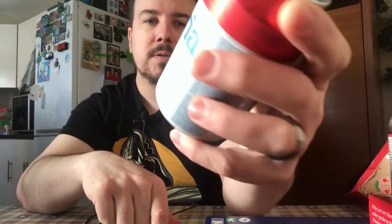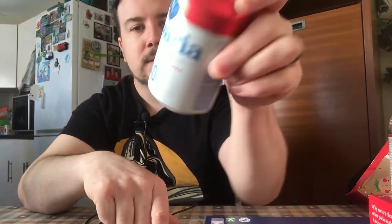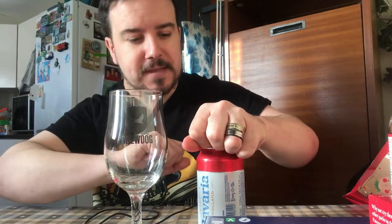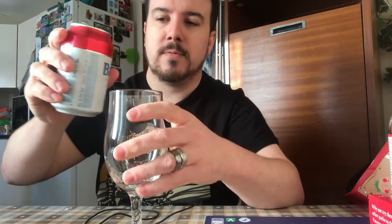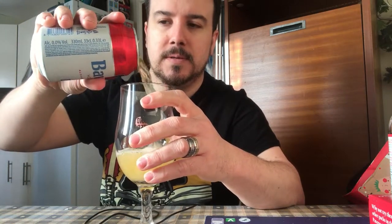This is Bavaria Alcohol 0.0 — I swear by it, so I'm going to give it a try. We've got the Schoenau glass, Brewdog 330ml, made for these cans. Mineral water, barley and all the rest. Bavaria 0.0.